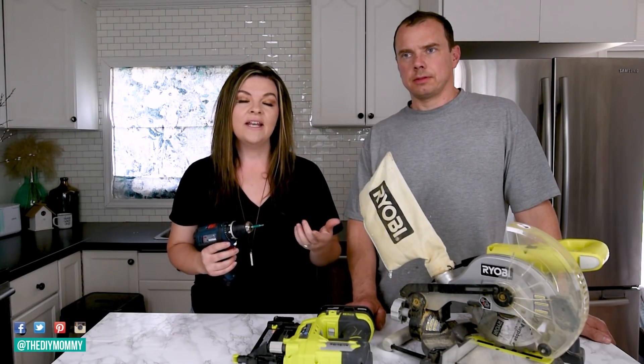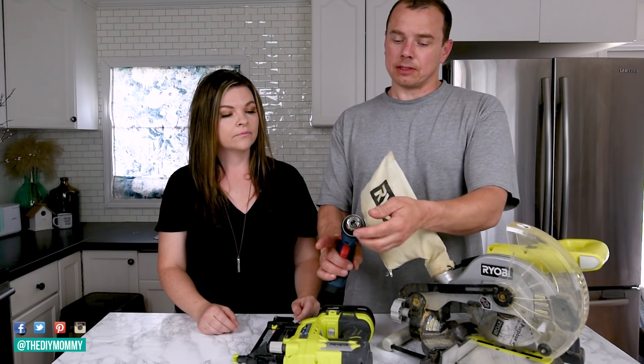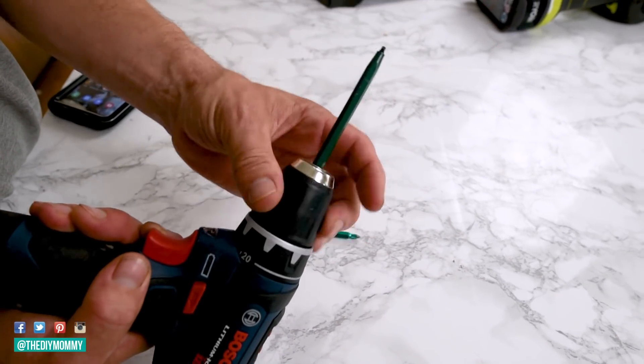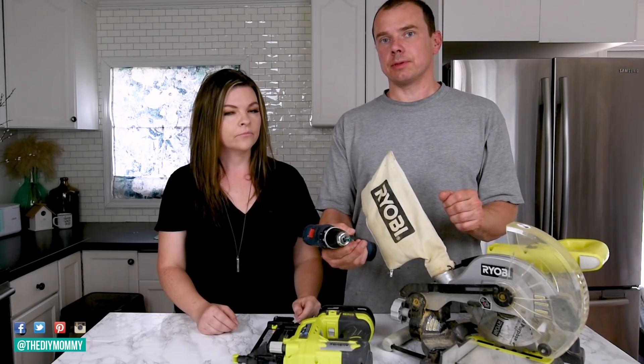It's really easy to change the bit in your drill. To change out the bit, it's an automatic locking system so it will just slide out. You spin the chuck — that's what it's called — and that tightens it down and then you've got it working.